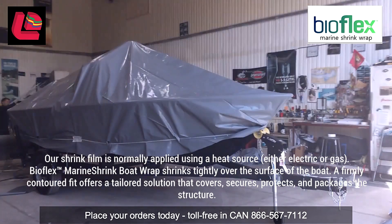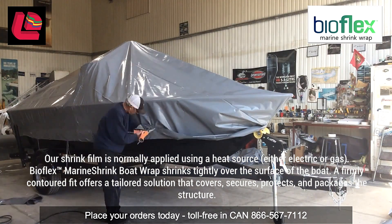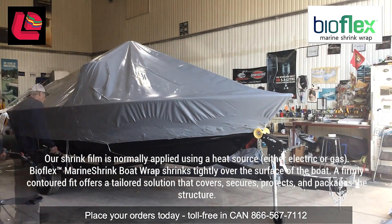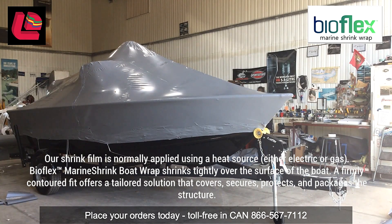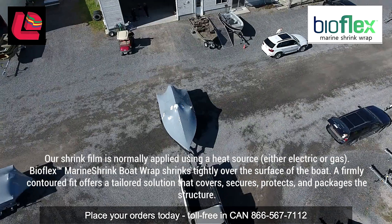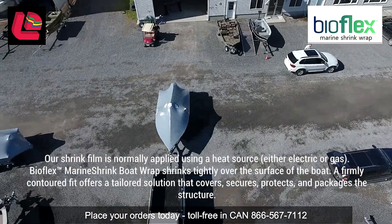Our shrink film is normally applied using a heat source, either electric or gas. BioFlex Marine Shrink boat wrap shrinks tightly over the surface of the boat. A firmly contoured fit offers a tailored solution that covers, secures, protects and packages the structure.